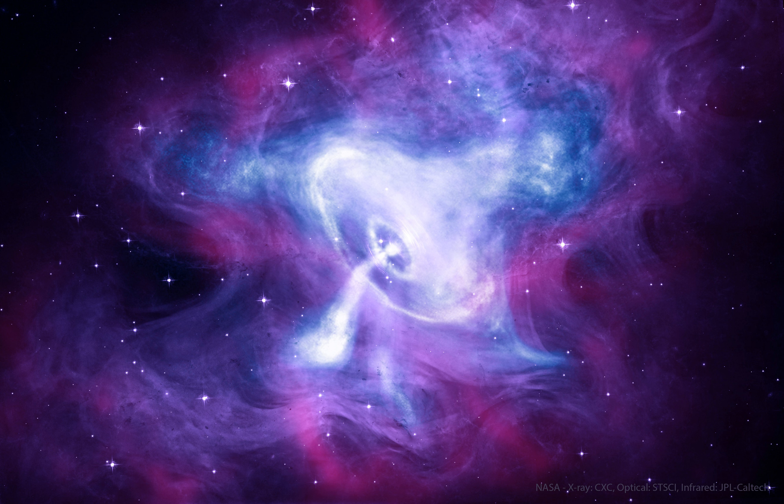Like a cosmic dynamo, the Crab Pulsar powers the emission from the nebula, driving a shockwave through surrounding material and accelerating the spiraling electrons.